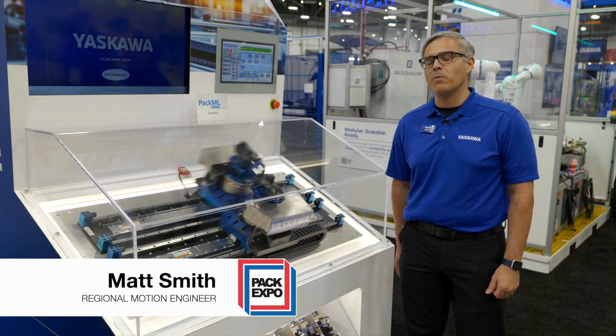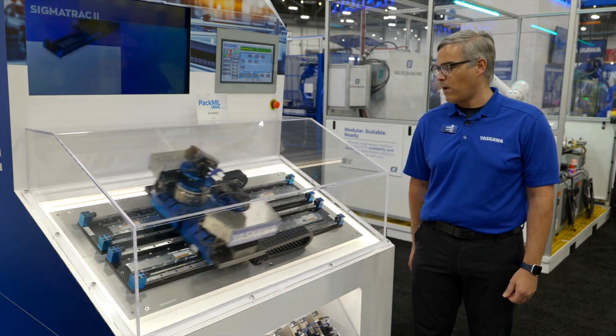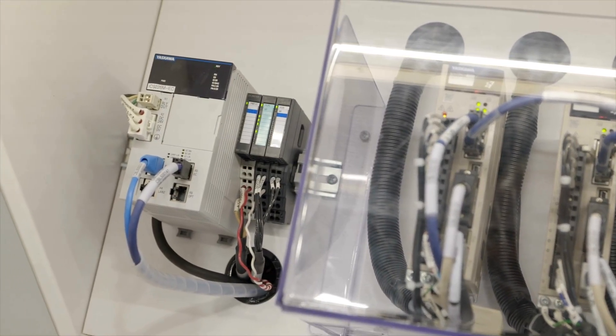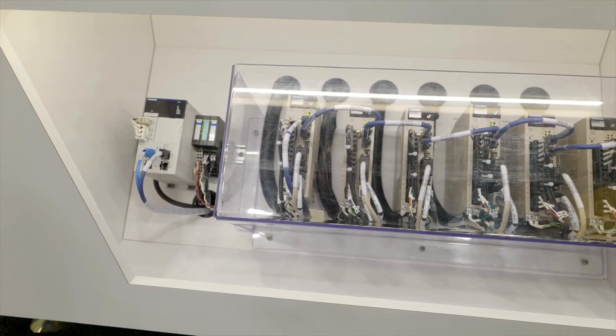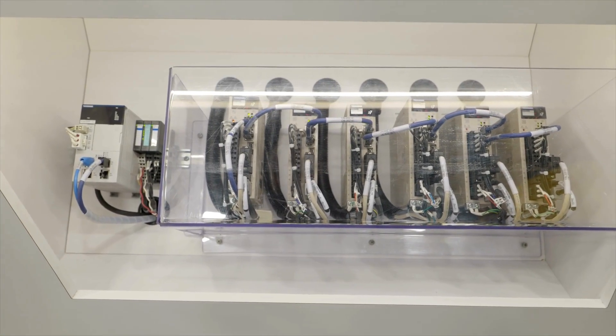Hi, I'm Matt Smith, a regional motion engineer for Yaskawa. I'm going to give you a background overview of our iCube demo here. What's controlling all these axes is our IC9200 controller — our multi-axis controller controlling up to 64 axes of motion on EtherCAT.